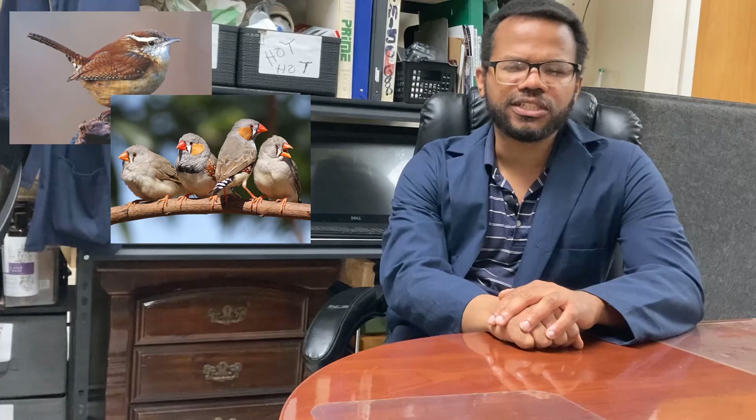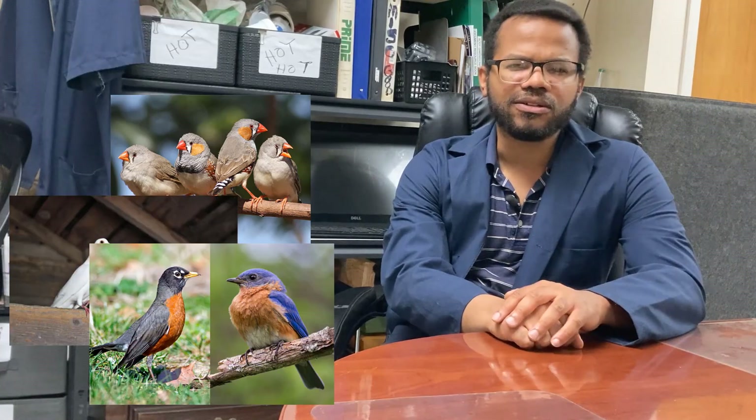Hey fam, MDB here, and I'm going to say something I've never said on the channel. I actually like to do a little bit of bird watching. Wrens, finches, some species of pigeon, robins — they all fly around in my local area, and I'll photograph them occasionally.